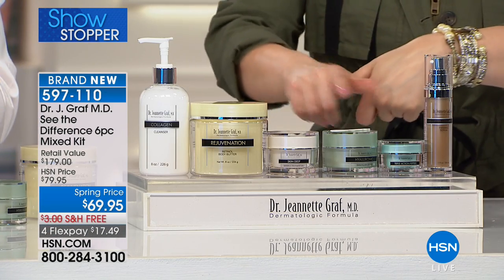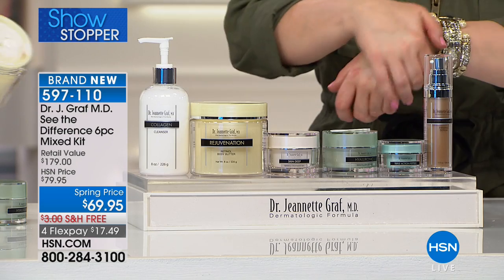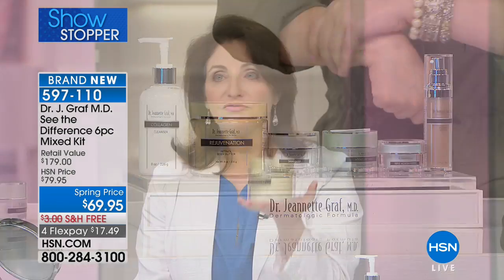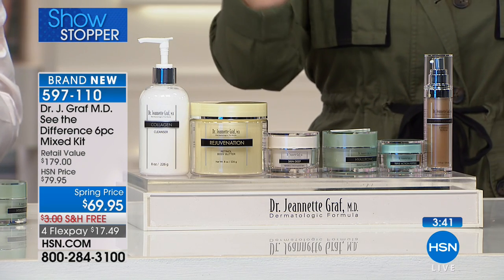Last is the rejuvenation retinol body butter — you get a whole tub of it. We've taken care of the face, eye area, neck, and décolleté, but what about the rest of your body? This is a firming, transformational body treatment. It's loaded with time-release retinol in shea butter. If your arms are starting to go, if you can't see your knees, if your feet look dry and scaly after winter — this is what you need. It doesn't feel heavy and it smells fantastic.